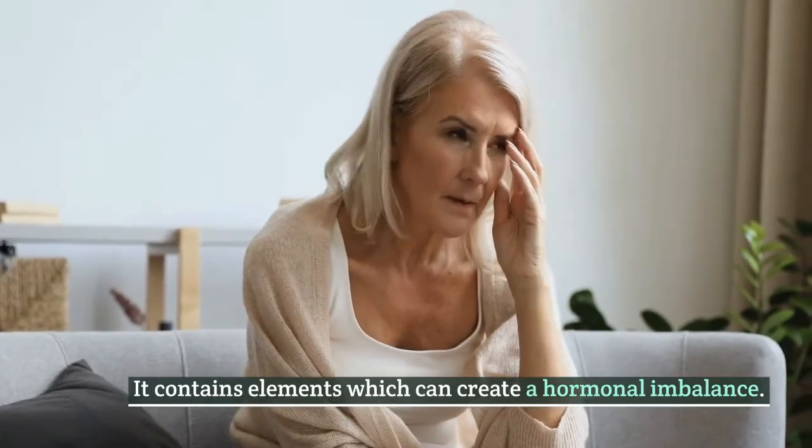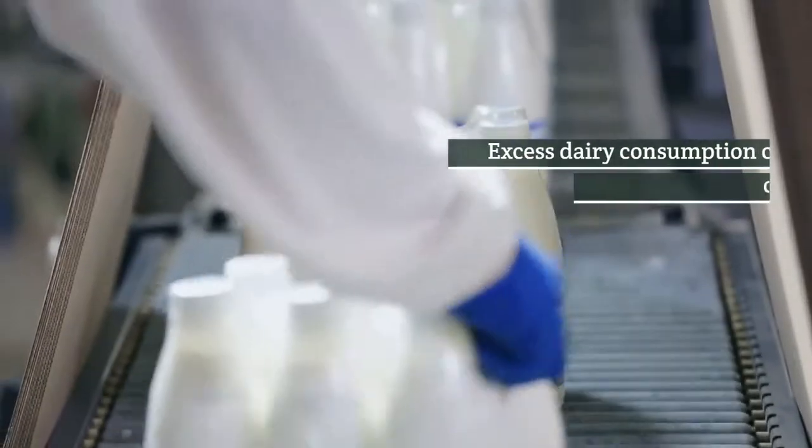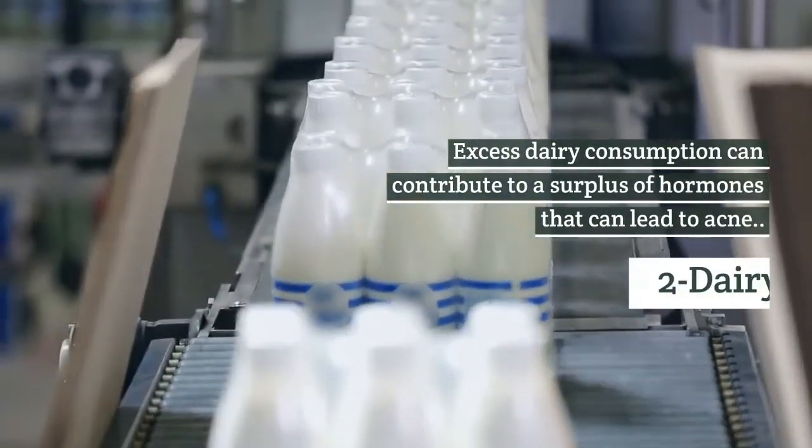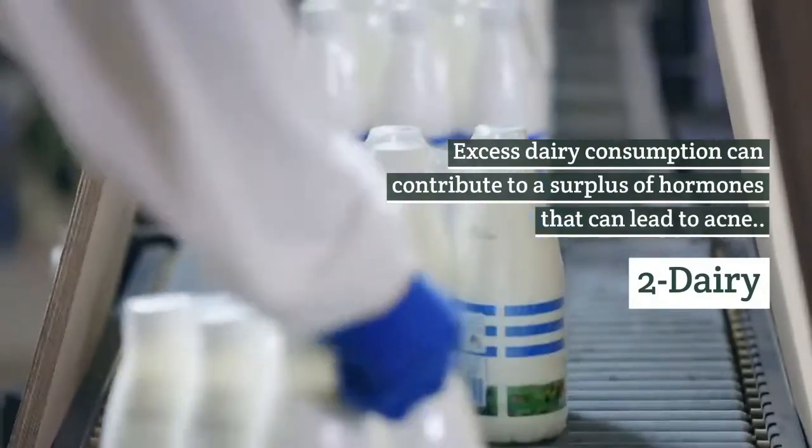Soy contains elements which can create a hormonal imbalance. Number 2: Dairy. Excess dairy consumption can contribute to a surplus of hormones that can lead to acne.